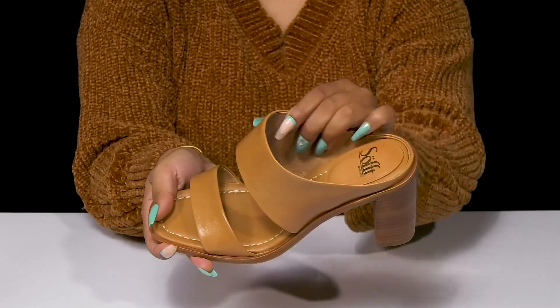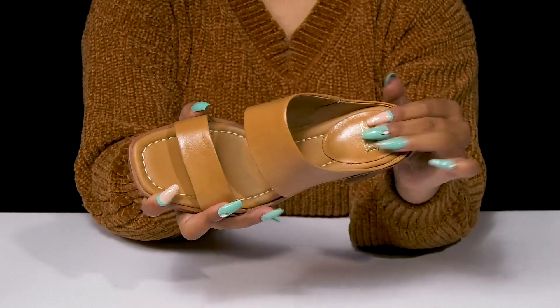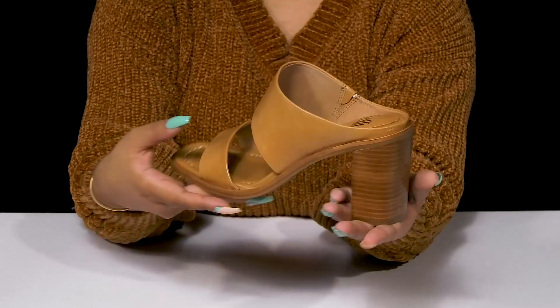The leather lining will give you a soft embrace, while the soft cushiony footbed will give you some extra comfort, especially at the heel where you'll need it most. You'll get this lovely super chunky stacked block heel giving you an on-trend look.